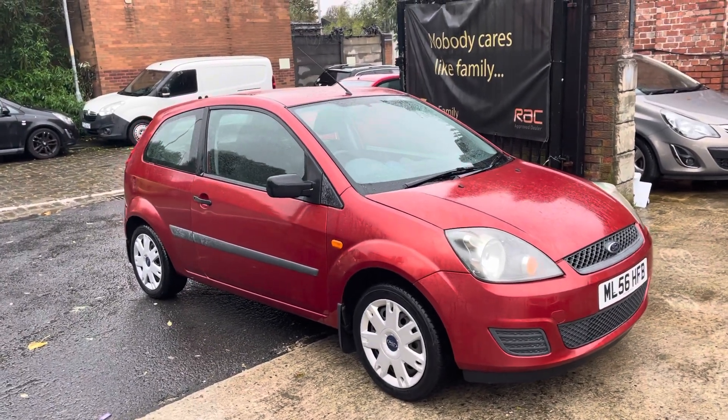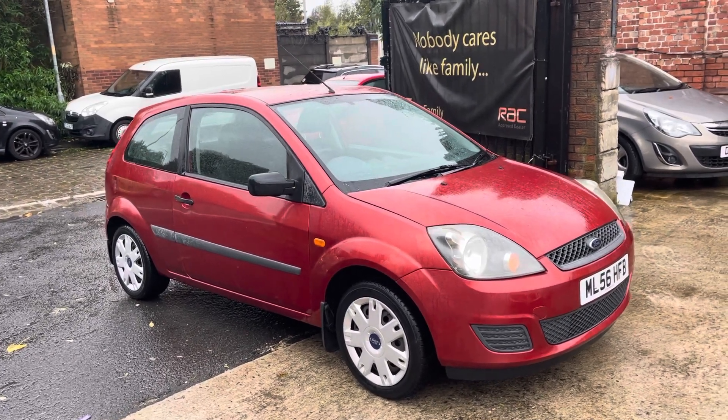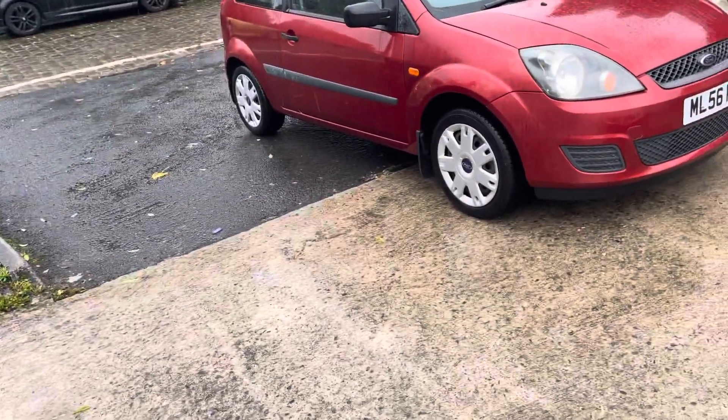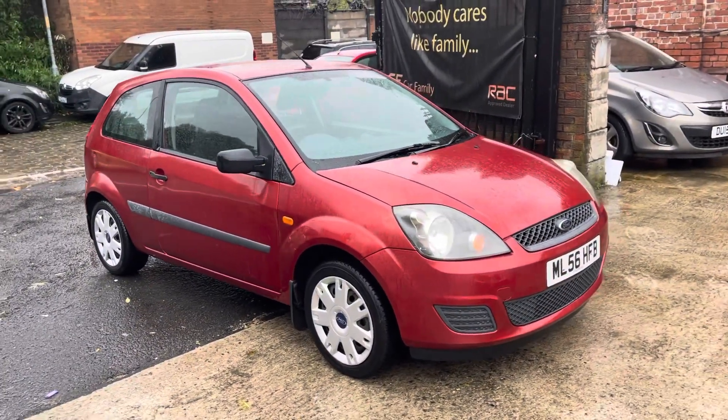This car has had a full service pretty much every year since 2014. Before 2014, it's got two stamps in the book between 2007 and 2014. Not many cars go through having a full service every single time, so it's clearly been well kept.